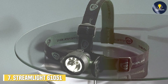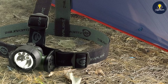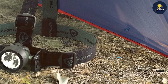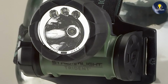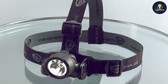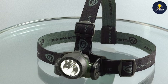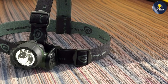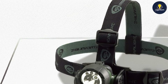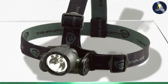Last but certainly not least, at number seven, we have the Streamlight 61051 Trident 80-Lumen LED Headlamp. Rounding out our list, this is a compact and efficient option for various needs. Its design is straightforward and practical, featuring a lightweight body that is comfortable to wear and a rugged construction that can handle different environments. The build quality is robust, with an impact-resistant and water-resistant housing. It provides a brightness of 80 lumens, suitable for tasks that require moderate illumination, with a focused and clear beam. Usability is enhanced by simple controls and an adjustable strap, with a single brightness mode easy to operate. The 90-degree tilt feature allows for flexible light direction, and the Streamlight 61051 Trident offers a reliable runtime of up to 12 hours.